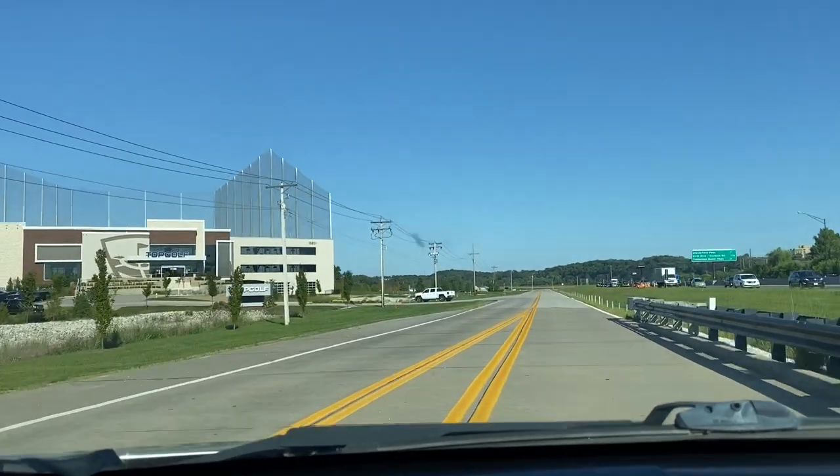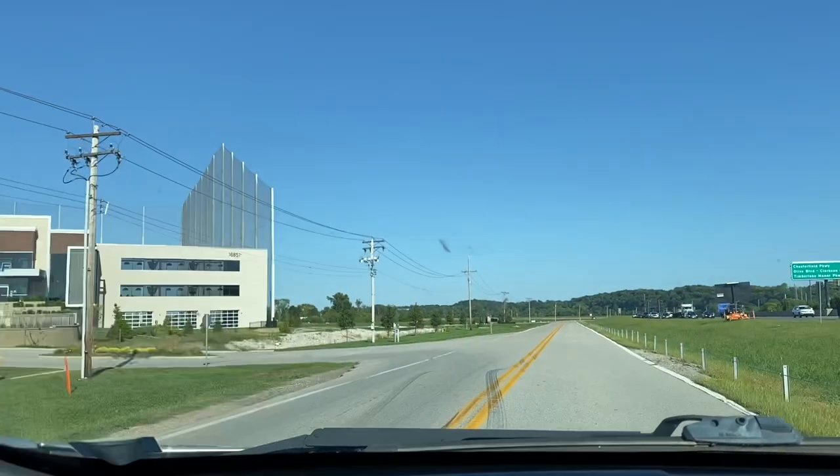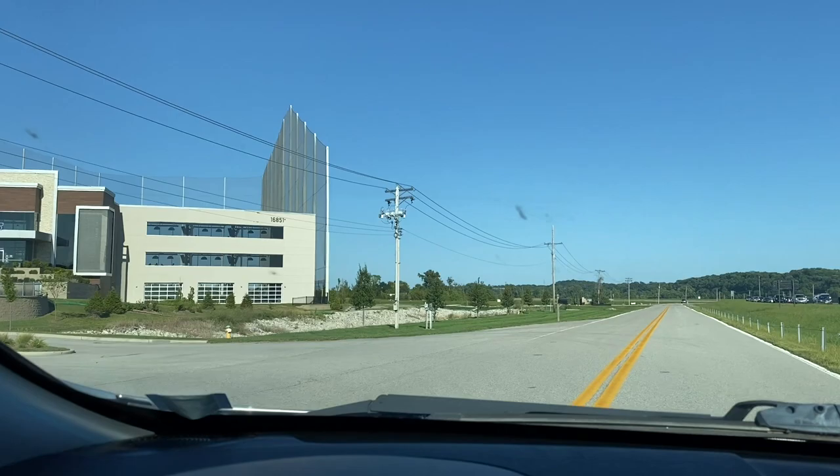As you make your way away from the District, Topgolf is the last main attraction on your left. This is the Topgolf of St. Louis. Essentially what Topgolf is, is it's like a luxury driving range. They put RFID chips — Radio Frequency Identification Device — in the balls themselves, and the technology reads where the balls are going so you can play games. They'll serve you drinks and food. It's a pretty cool time even if you're not a big golfer.